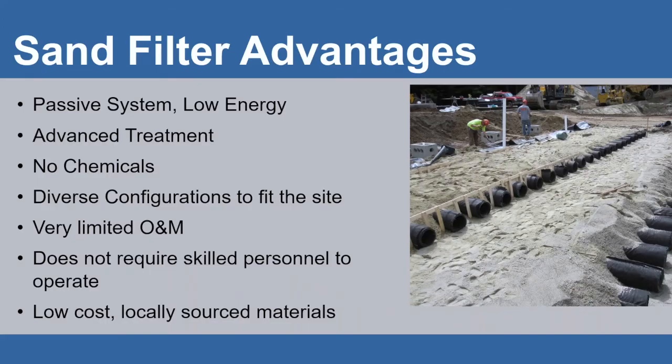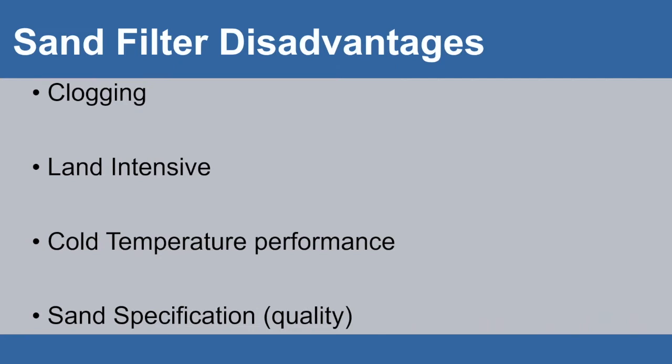Sand filters have been studied extensively since the 1970s — almost every university in the US studied them. They are a very passive system with low energy, offer advanced treatment, and require no chemicals. They can be configured to fit the site, broken into multiple beds, have very limited operations and maintenance, do not require skilled personnel, and materials are low cost and locally sourced. Disadvantages include being prone to clogging, land intensive compared to mechanical treatment plants, and cold temperature performance issues. As energy input increases, footprint reduces — a well-understood principle in the wastewater industry.